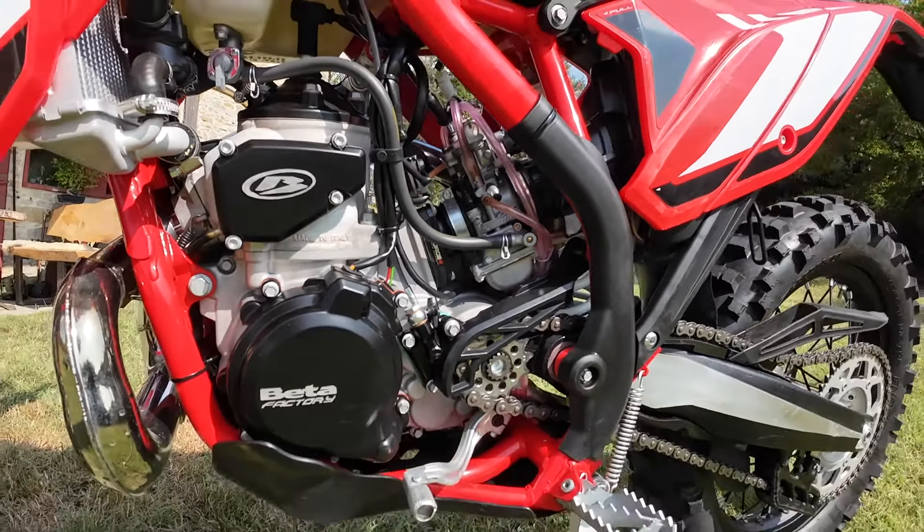With last year's model, the Beta X-Trainer had a nice development and a good restyling, which those who follow us could see from our previous review — those who missed it can find it below. The 2024 version arrives on the market with new graphics, a restyling, and an ingenious electronic key system patented directly by Beta, which has a dual function: anti-theft and safety device.